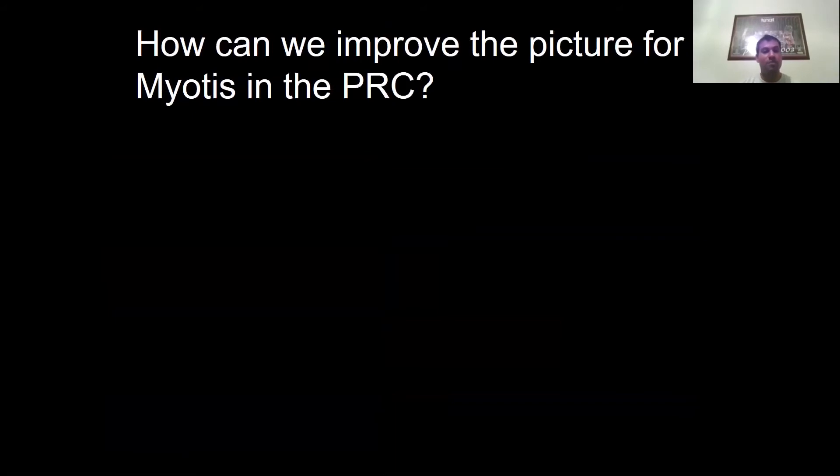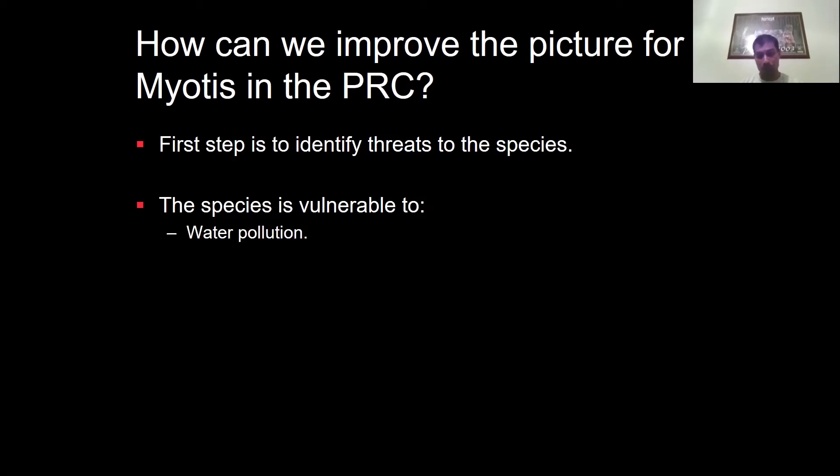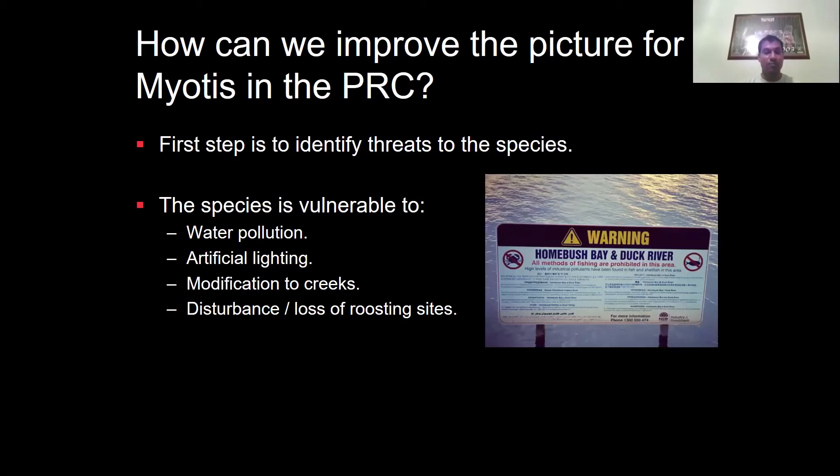How can we improve the picture for myotis in the Parramatta River catchment? First, identify the threats: water pollution given how the species forages, artificial lighting, modification to creeks, and disturbance or loss of roosting sites. I saw a sign while doing Sydney Harbour work saying 'all methods of fishing are prohibited in this area' — that's a sign for humans, but tell that to the fishing bats. If it's unsafe for humans to consume fish from particular areas of the catchment, what does that mean for our wildlife hunting things that live in those waterways?